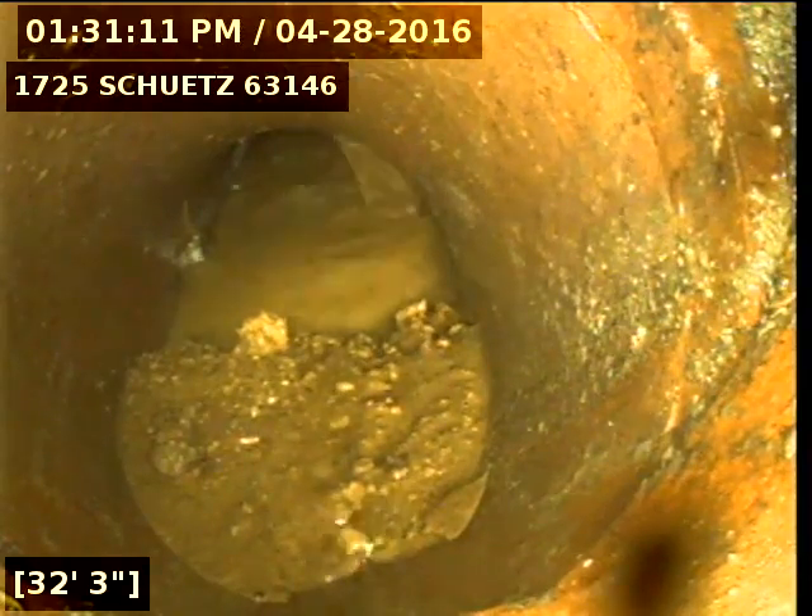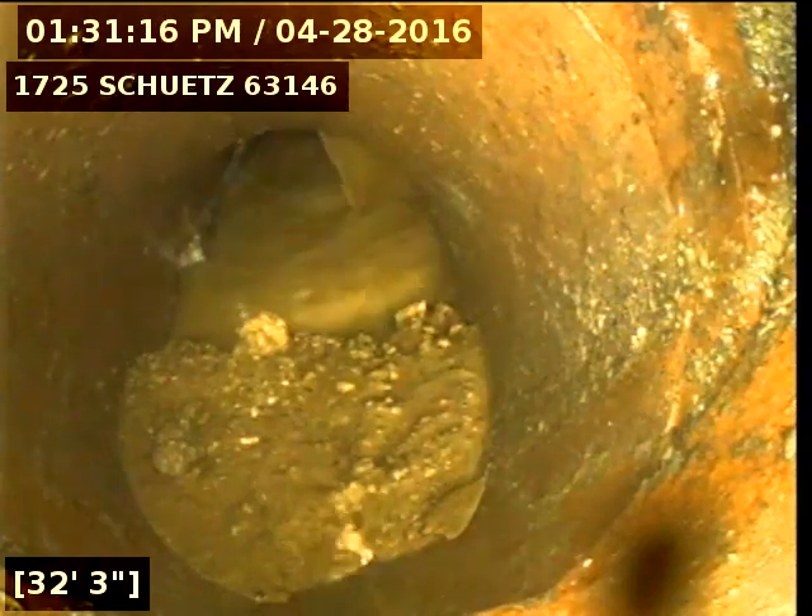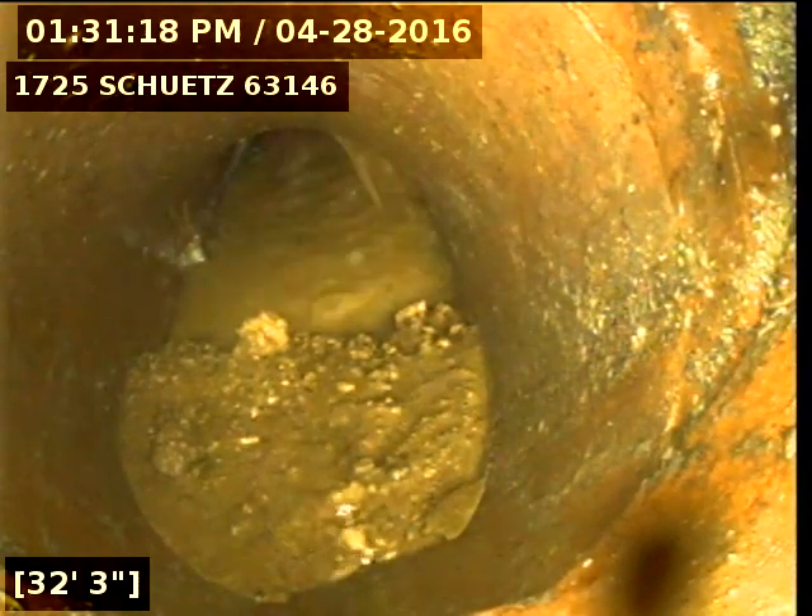Going through a couple of little drops right here. But as you can see at the bottom of this drop, the sewer line's got a bad leak into it and you can even see all the soil that has been washing in over time.